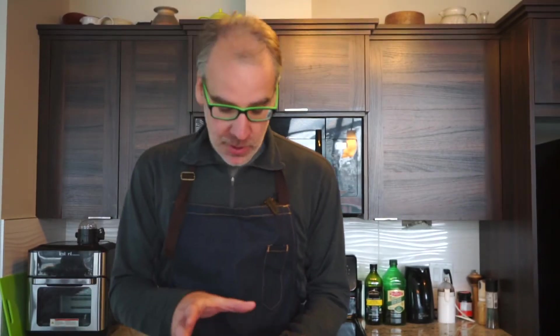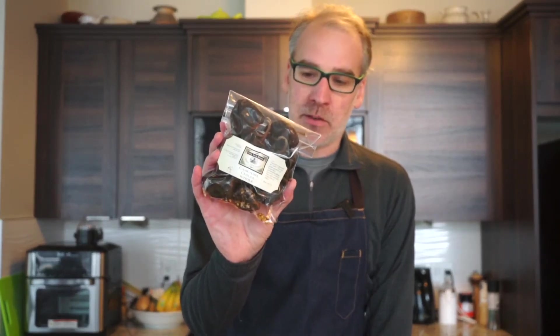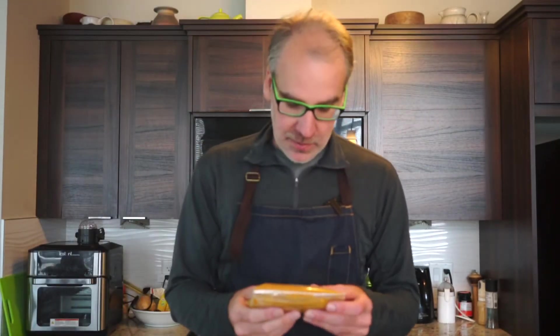First up are some whole ones — cascabel whole chilies. We're going to use these to make some salsas, and I can grind them up in the mortar and pestle as well. From what I understand, these ones are fairly mild.